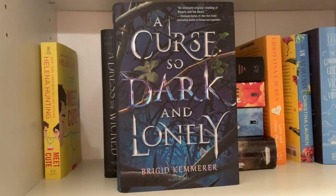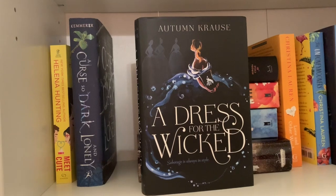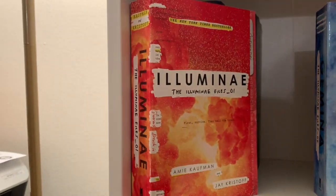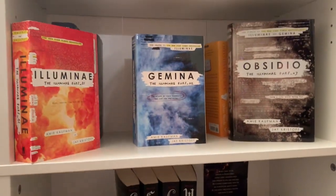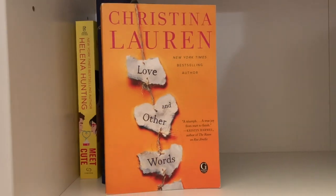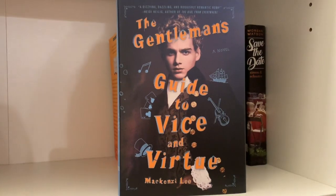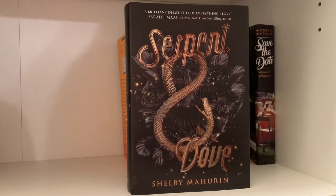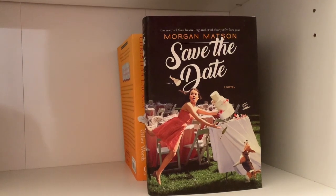Meet Cute by Helena Hunting, A Curse So Dark and Lonely by Brigid Kemmerer, A Dressed for the Wicked by Autumn Krauss, Aurora Rising, Illuminae, Gemina, and Obsidio by Amy Kaufman and Jay Kristoff, Love and Other Words and The Unhoneymooners by Christina Lauren, The Gentleman's Guide to Vice and Virtue by Mackenzie Lee, Serpent and Dove by Shelby Mahurin, and Save the Date by Morgan Matson.